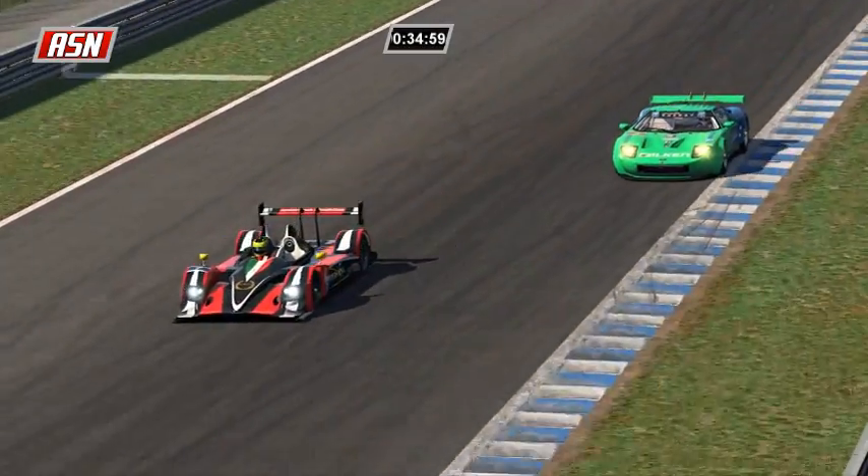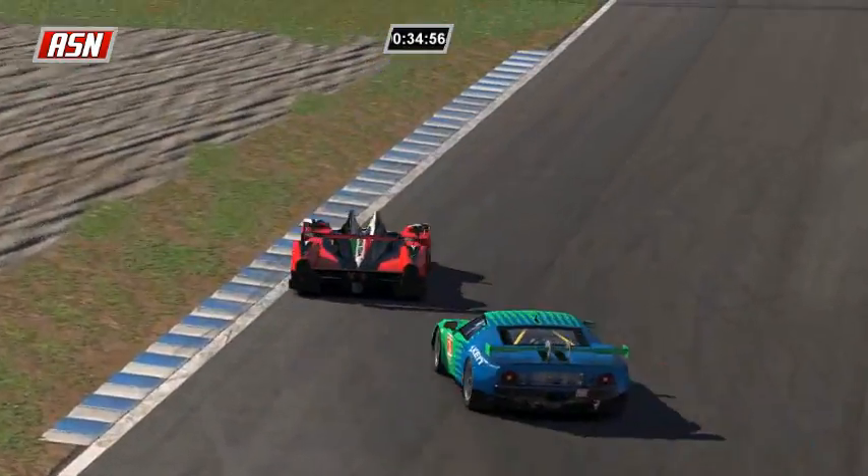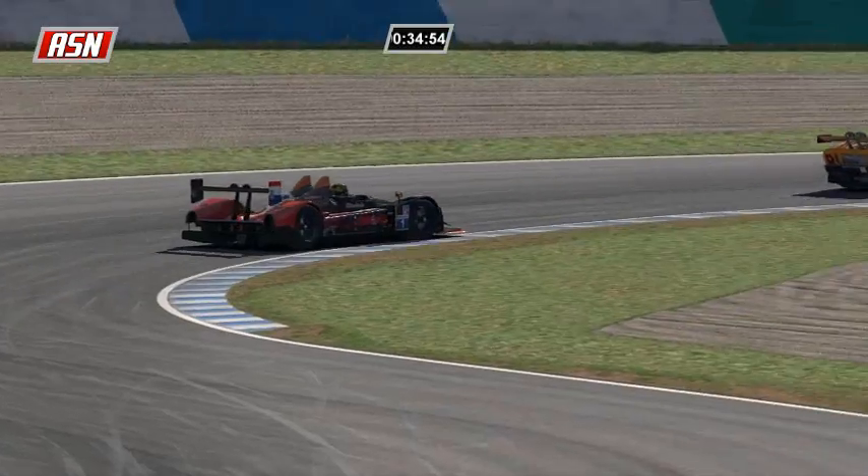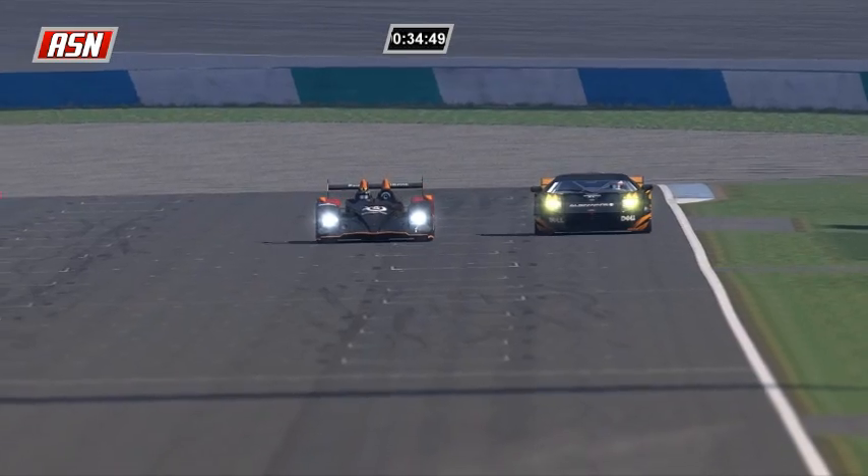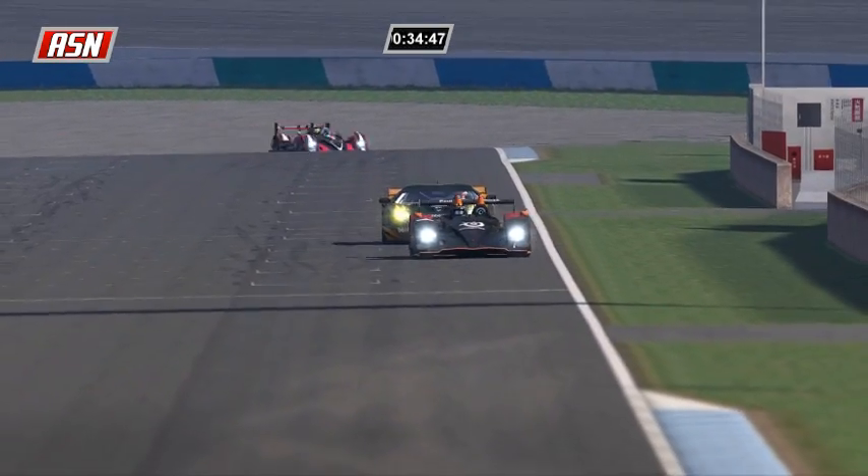Jensen was only a tenth faster than Sobolewski, but Sobolewski got held up in traffic, so that's why Jensen is so far ahead. Ilbrink ends lap 18 here at Twin Ring Motegi - he still hasn't pitted, nor have the prototypes except for Michael Booth.